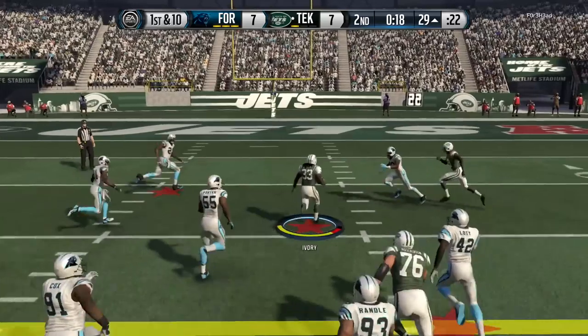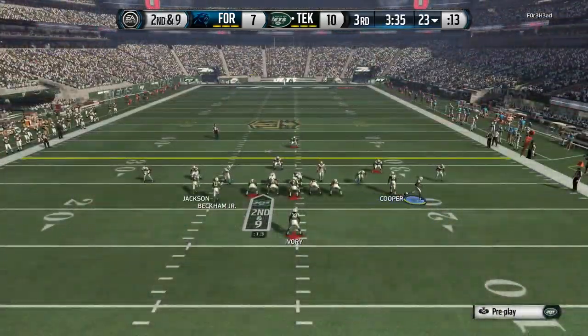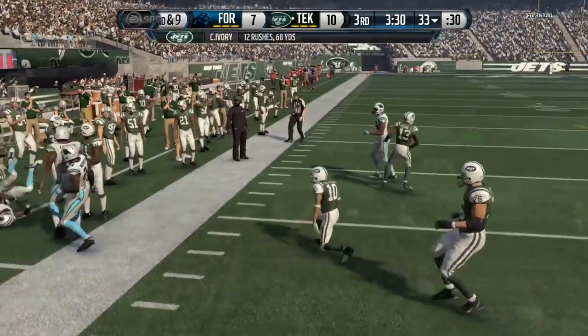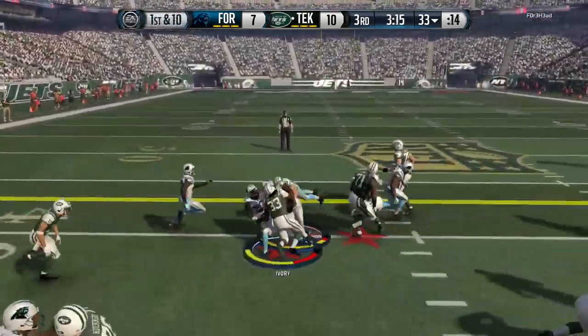I've played against this guy and it's really annoying to deal with. Look at that — they were trying to stop the toss play, but I would run it up the middle, and it's just really annoying for them to stop it. No matter where we went, I mean, we were fine. This is really a beast player.